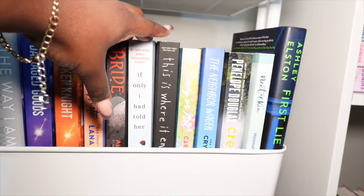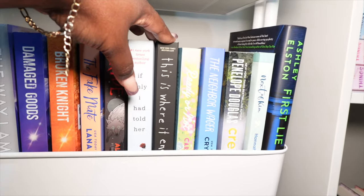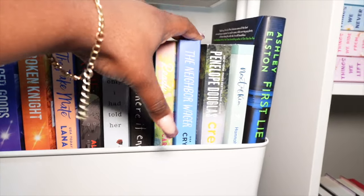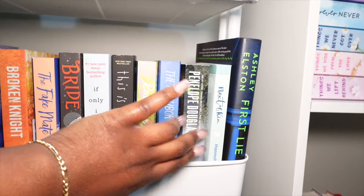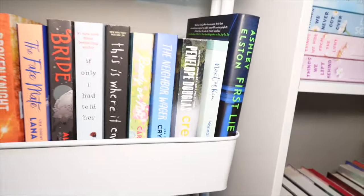Then we have This Is Where It Ends — I read the synopsis when I was in Walmart and felt it was an interesting book, so I got it. Then we have Ready or Not, Neighbor, Wager, Credence — I've heard a lot of mixed reviews about this book. And we have Next of Kin by Hannah Boehm Young.